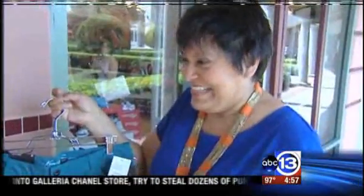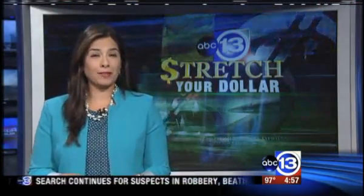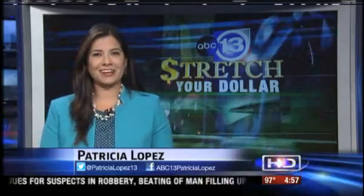Great deal. Now, if you missed any information, we posted links to all those important coupon pages. Just head to ABC13.com.